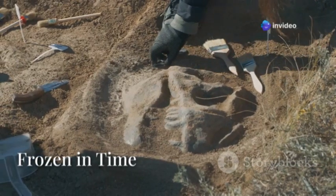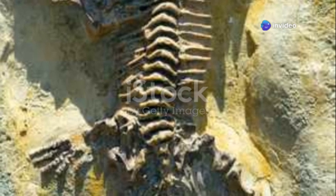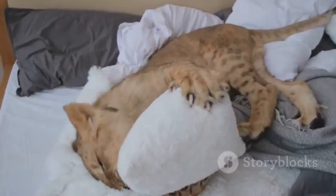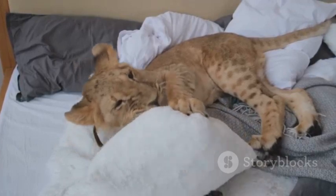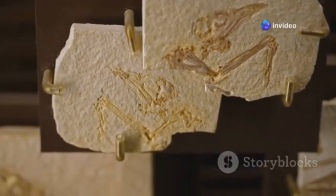Picture uncovering a creature that roamed the earth tens of thousands of years ago, and finding it so impeccably preserved it seems like it could blink at any second. From lion cubs with golden fur to mammoths with liquid blood, these are more than fossils — they're frozen echoes of a prehistoric era.